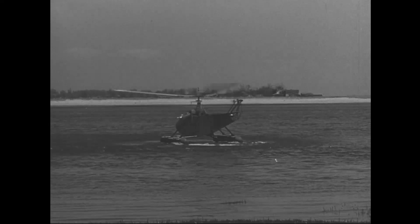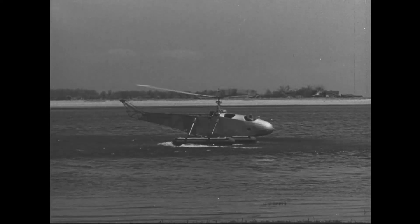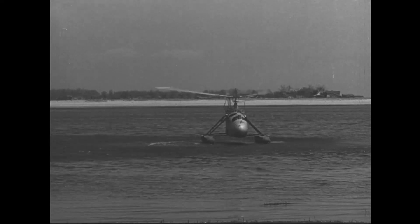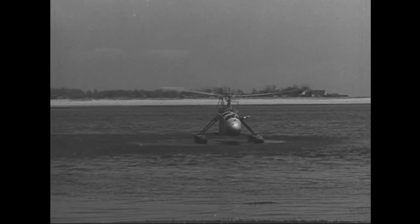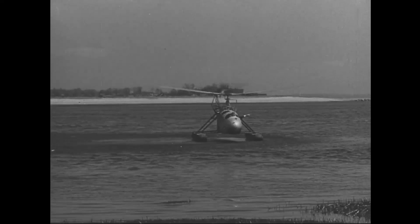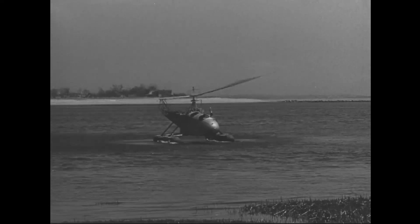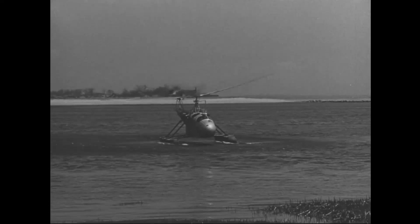Igor Sikorsky's quest for a practical helicopter began in 1938 when he was the engineering manager of the Vought Sikorsky Division of United Aircraft Corporation. His first experimental machine, the VS-300, was test-flown by Sikorsky in September 1939, tethered by cables.